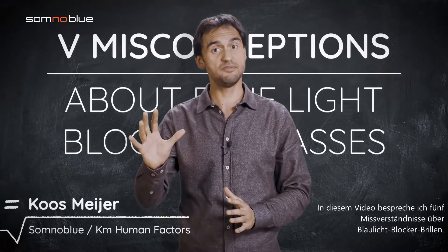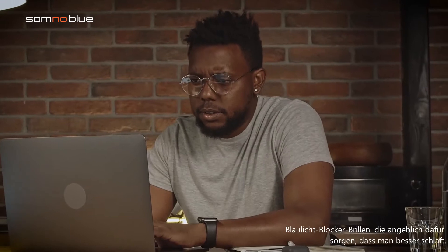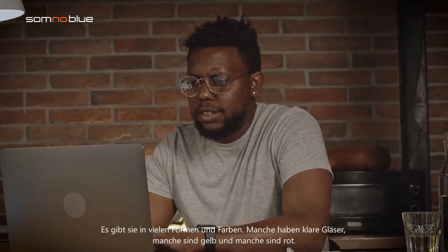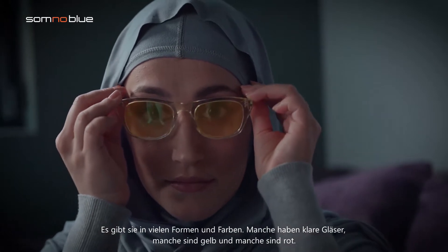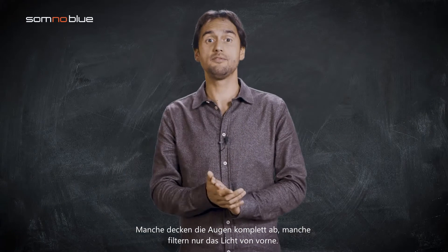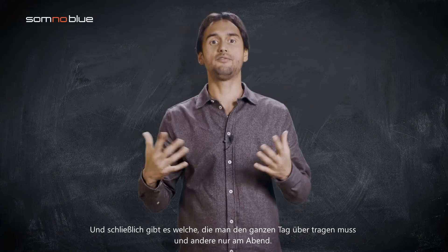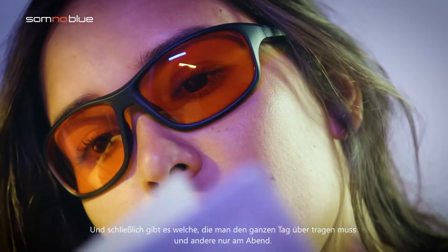In this video I discuss five misconceptions about blue light blocking glasses. In recent years it has been a huge trend — blue blocking glasses that are supposed to make you sleep better. They come in many shapes and colors. Some of them have clear lenses, some of them are yellow and some are red. Some completely cover the eyes and some only filter the light from the front. Some you have to wear all day long and others only in the evening.